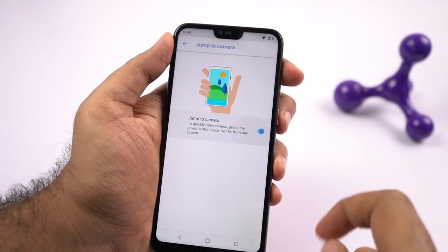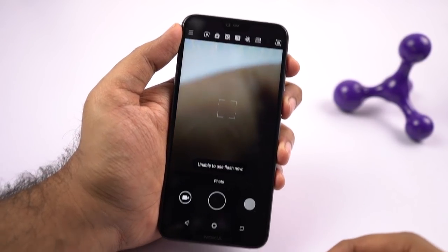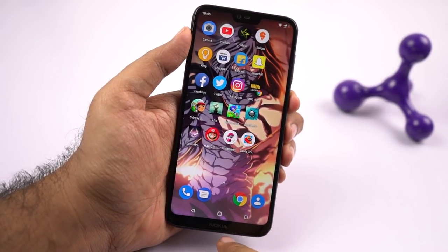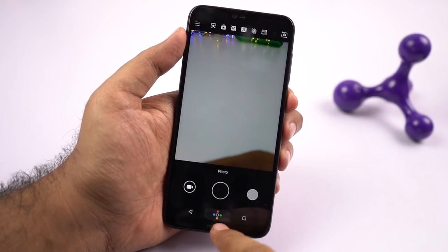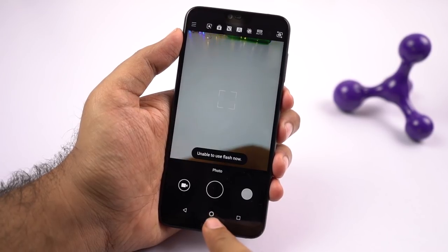Next it has jump to camera. Once you enable this toggle, you can quickly open the camera application from anywhere by simply pressing the power button twice. It literally works everywhere — whether you are gaming, or if your phone is locked or you are on a lock screen, simply press the power button twice and it will open the camera instantly.